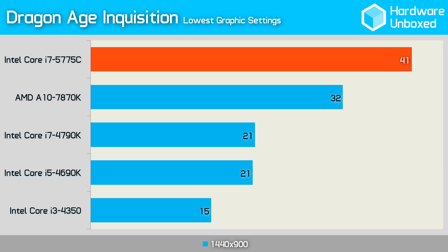Finally, in Dragon Age Inquisition, the 5775C again performed really well, averaging 41 frames per second compared to just 21 frames per second by the 4790K. This works out to a whopping 95% increase, and certainly takes the game from unplayable to pretty smooth.